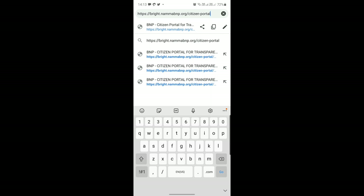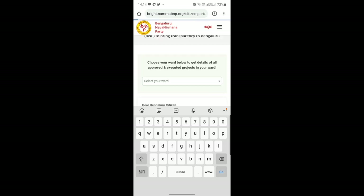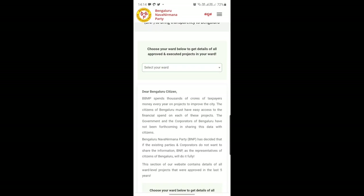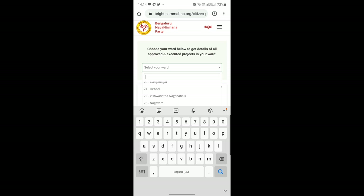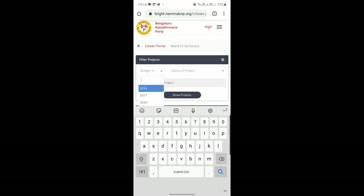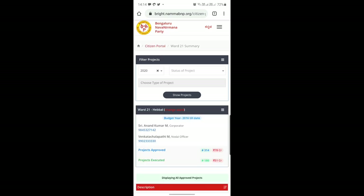You can just type bright.nammaBNP.org/citizen-portal, click on enter, and you can see it clearly shows it is a great initiative by BNP — Bengaluru Nava Nirmana Party — to bring transparency to Bangalore. You need to simply select the ward you come from. Let me select Hebbal. Once you select Hebbal, there are three filters: budgeted year, status of the project, and the type of project. In the budgeted year, you can select any of the five years. I'll select 2020, status: approved and executed.